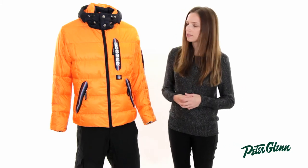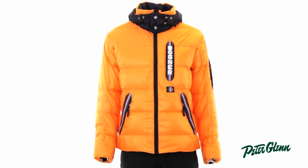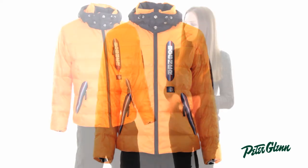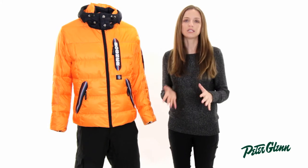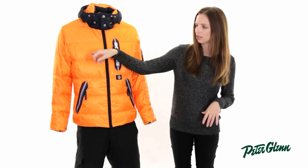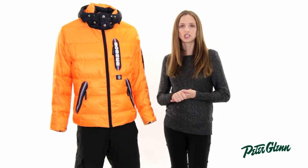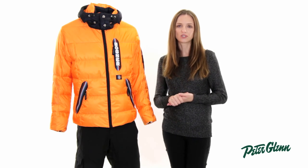As far as fit goes, Bogner does tend to run pretty slim, so sometimes guys have to go up to the next size to get the fit they want. It has more of a European cut to it. The best way to determine your size in Bogner is to take a couple basic measurements like across the chest and compare them to the size chart on our website. Thanks for watching, and check out peterglenn.com for all the best Bogner ski wear.